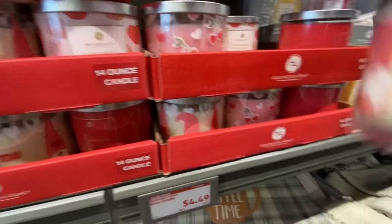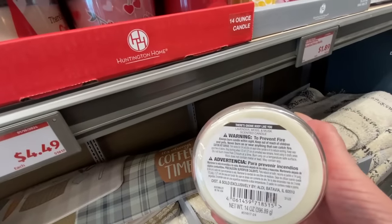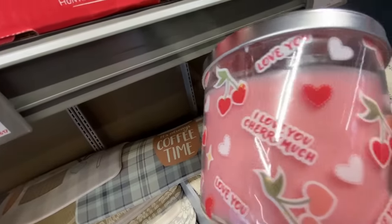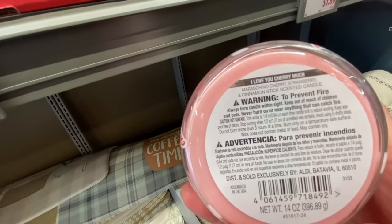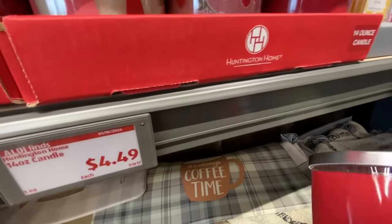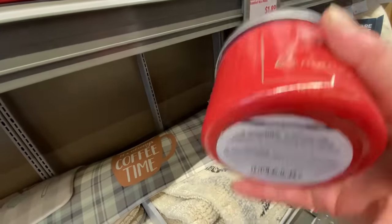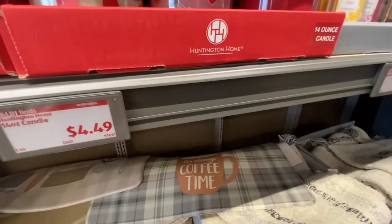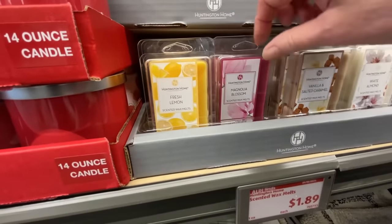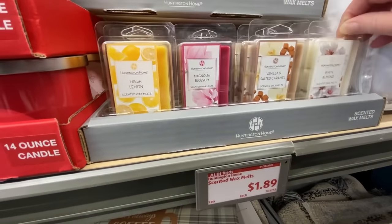I want to check out these candles that were $4.49 — these are really pretty. I'll have to pause this if you want to see all of the scents. I can't remember what that one was but they all smelled really good. I love 'I Love You Cherry Much' — cherries, strawberry — they just smelled really good. Down there were some rugs too. 'Burning Romance' and 'Lemon Pink Pepper' — just pause there if you want to see what they all say. These little wax melts smelled great too — they had vanilla, magnolia blossom, fresh lemon, and white almond, which smelled wonderful. They were only $1.89.